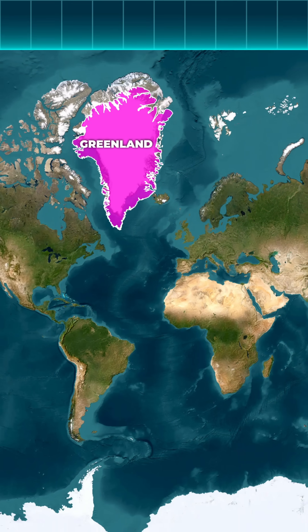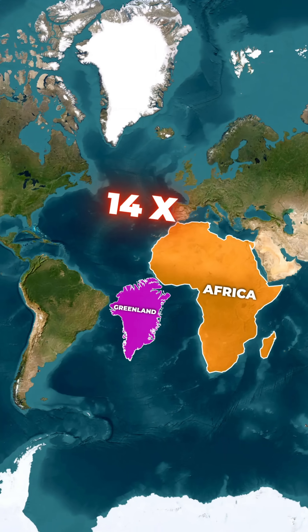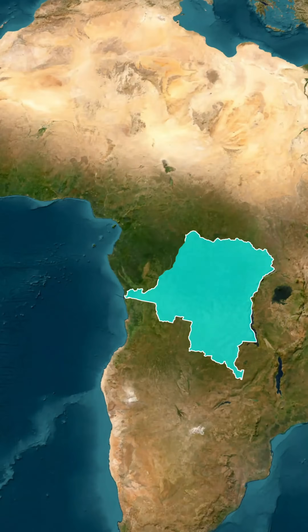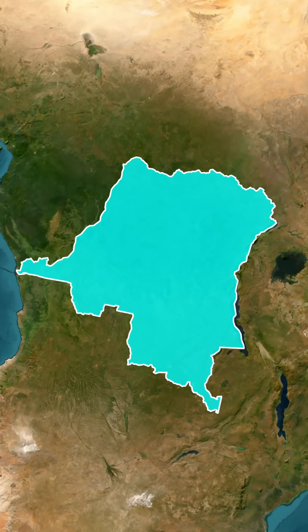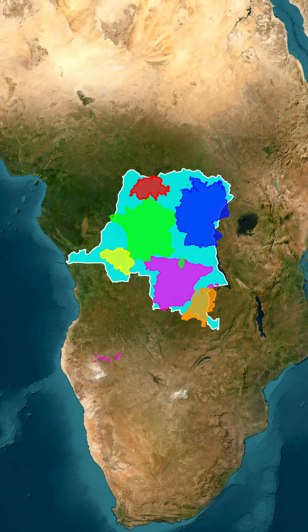On a classroom map, Greenland might look about the same size as Africa, when in reality Africa is about 14 times larger, and Congo is as big as Western Europe. Congo is big enough to fit Spain, France, Germany, and several other countries inside it.